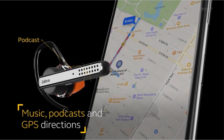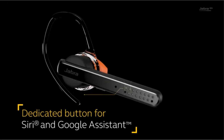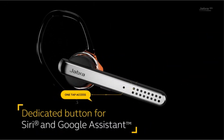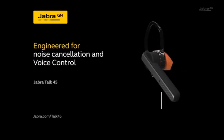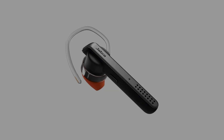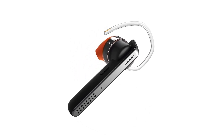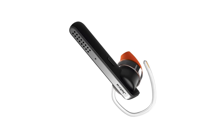While testing, Rebecca noticed a significant difference between calls — including Zoom calls — and music or podcasts. Rebecca writes: if I wanted to talk on the phone, the battery life remained fairly consistent. Flipping to Spotify and Google Music, however, destroyed battery life. The Jabra Talk 45 went from hours of battery life on calls down to less than 40 minutes of life for a podcast.